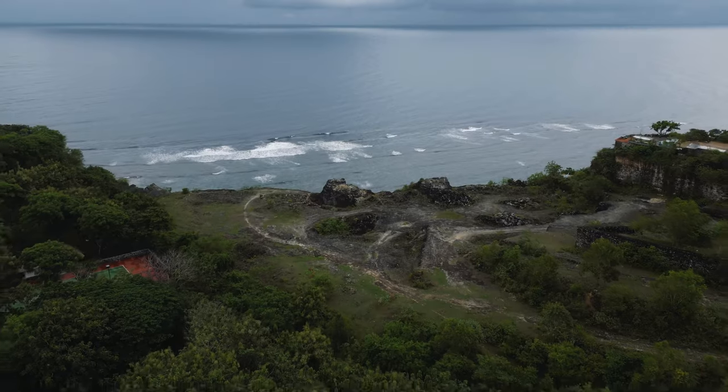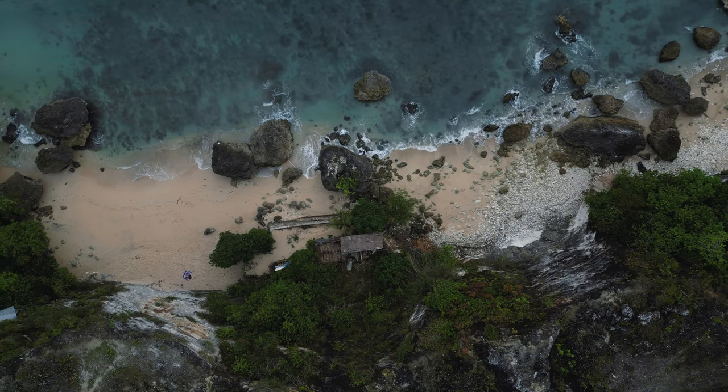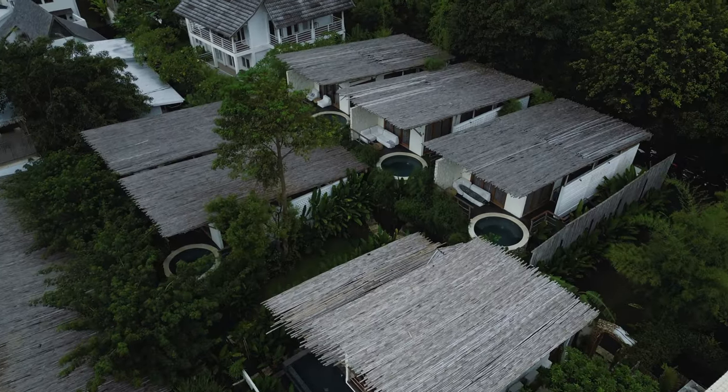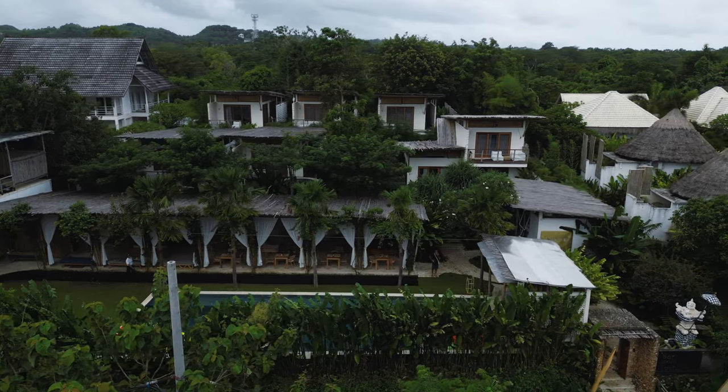Managed to get some shots with the drone — overall it was successful — but now it's starting to rain and we've got a bit of a storm on the way. I'm really hoping it passes so I can get some drone shots again later with some sunlight. Just heading down for lunch and we've got monkeys all around the property. First time we've seen them since we've been here — crazy little things.